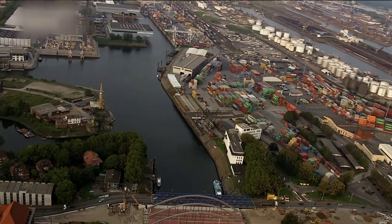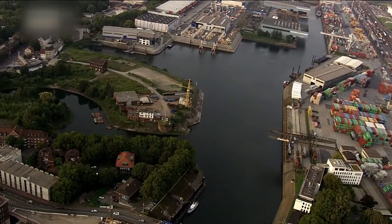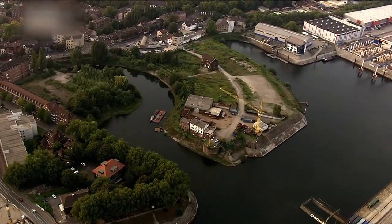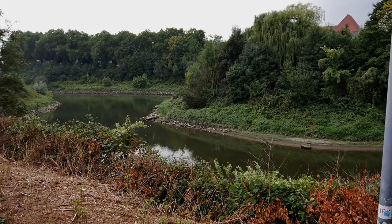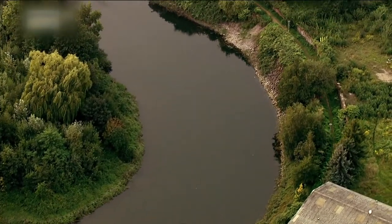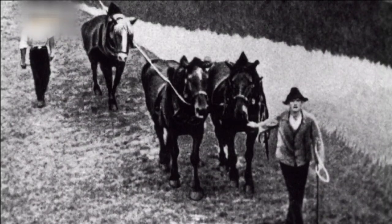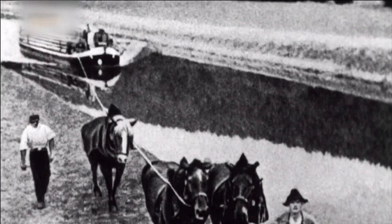Zeitdruck und Technik herrschen im Hafen, und mittendrin ein Ort wie aus einer anderen Zeit. Reste eines alten Hafenbeckens aus dem 19. Jahrhundert, kreisförmig angelegt, weil die Segelschiffe damals nur mühsam wenden konnten. Damals wurden die Schiffe getreidelt, das heißt mit Pferden vom Ufer ausgezogen. Es gab Pferdestationen, wo die Pferde gemietet werden konnten, oder aber die Pferde wurden direkt an Bord mitgeführt.